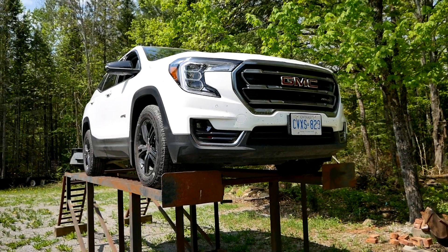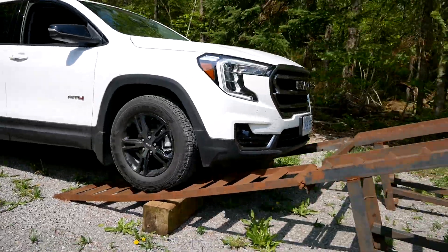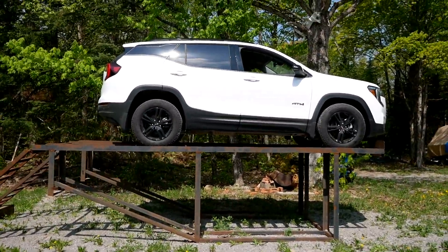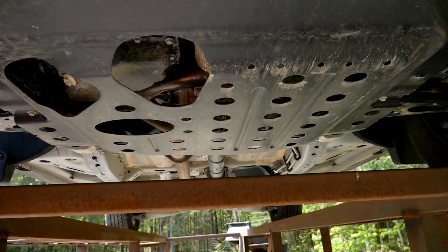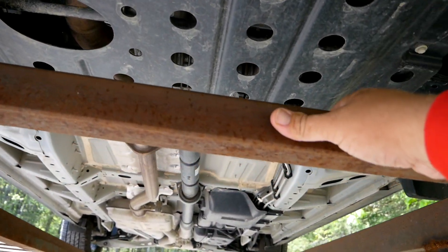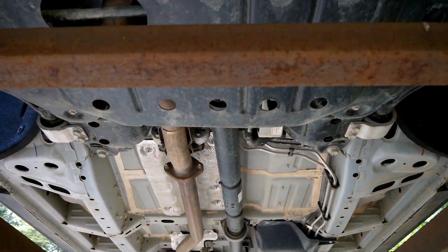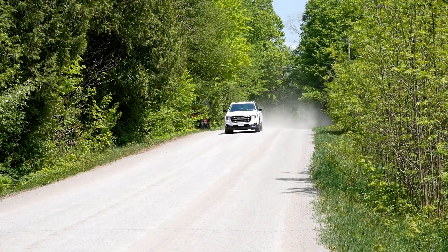Now it's time to look at the underside of this Terrain AT4 using our new car ramp. Up front you do get a nice heavy-duty skid plate — but that is about it. Once that first skid plate is done, there is no protection at all for the rest of this vehicle. Granted, this is in the most important spot.